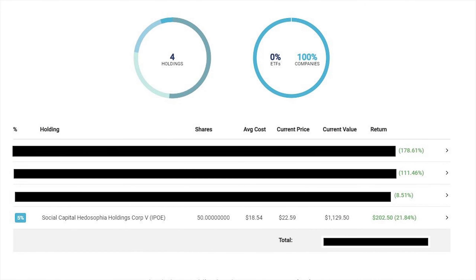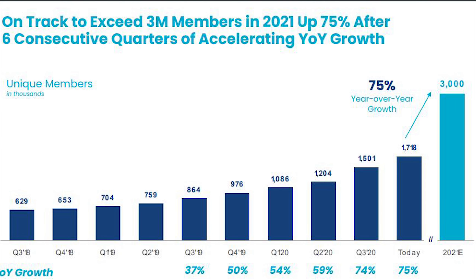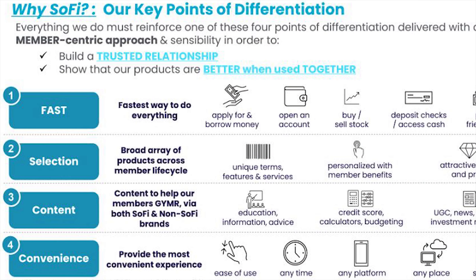I have 50 shares at $18.54 and am up 21%. I'll be doing a more in-depth video on SoFi, but the reason I chose them is a slide showing year-on-year growth of 75%. Briefly put, SoFi is a one-stop shop to hold all your finances, make payments, and even buy stocks — with the goal of making it really easy and simple for people to use.